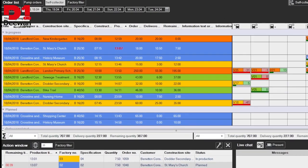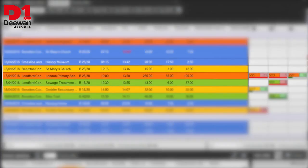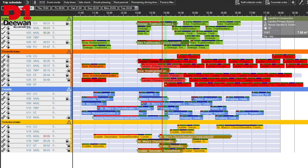The rest is done by Dorna Optimize. The Landon Primary School order is automatically added to the order list and at the same time an optimized trip schedule is prepared. Here we can see, marked in red, the related trips for the Landon Primary School order. Michael can see at a glance which truck is on the road for the order, when and for how long.